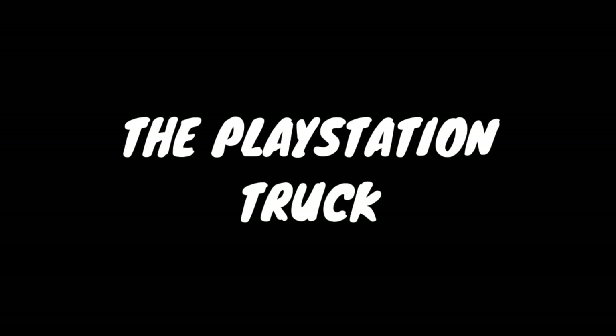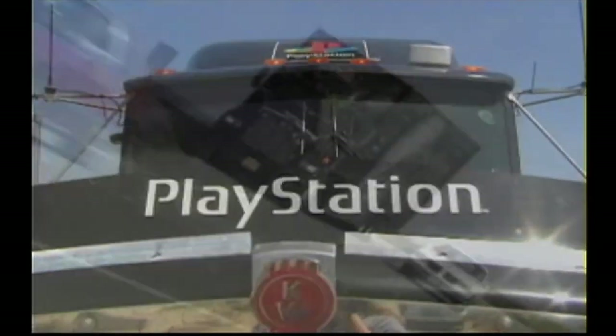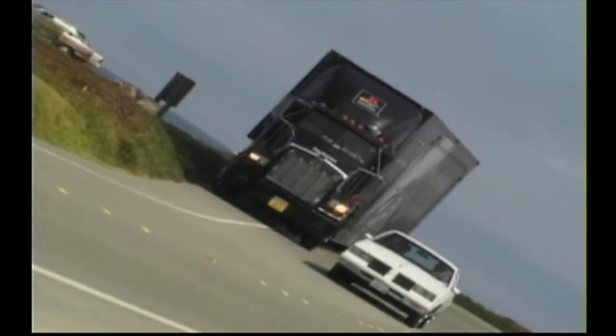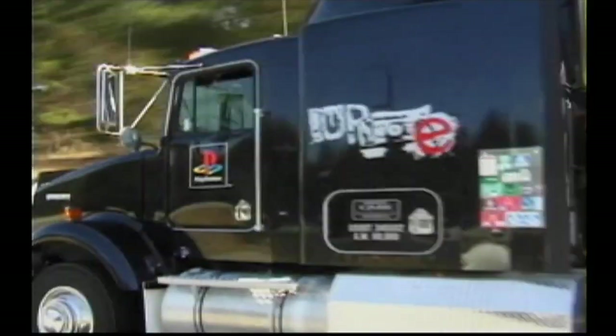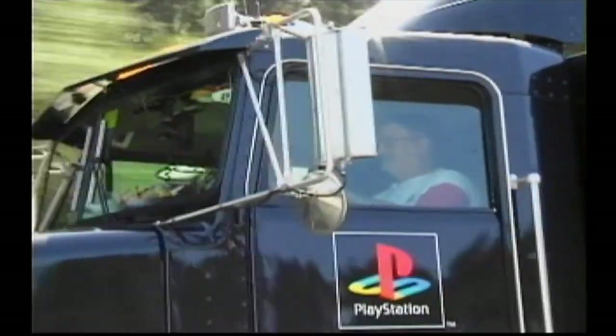The PlayStation truck was a semi-truck filled with PlayStation kiosks that Sony used to advertise the console. It's really cool and they continued using this trend for further PlayStations as well. There's a whole video about it that can be found on one of the PlayStation Underground discs. Overall, it was definitely an awesome piece of advertising.